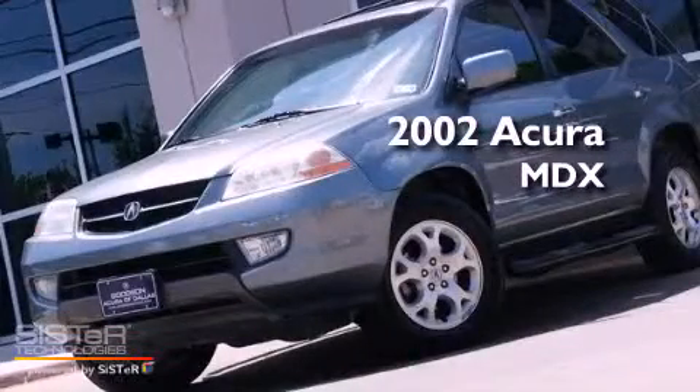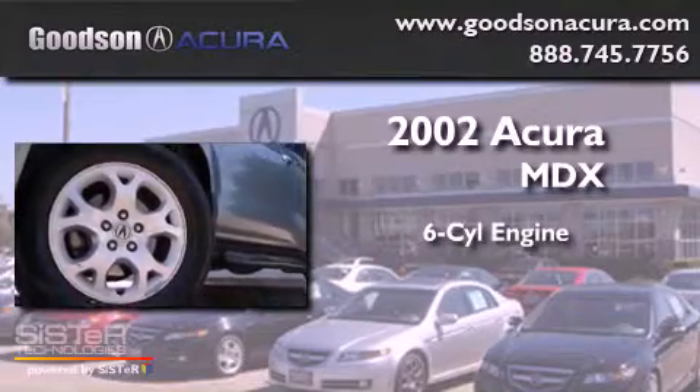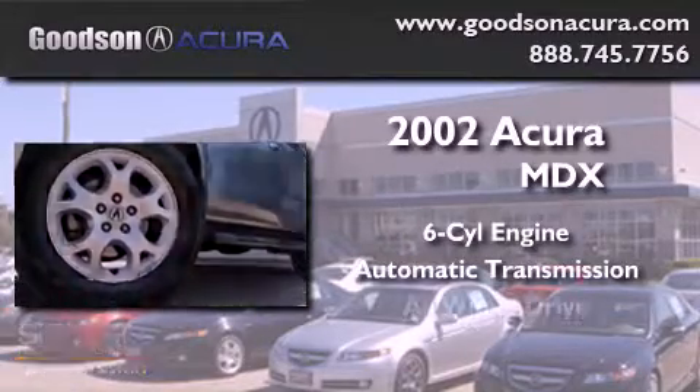This is a 2002 Acura MDX. It has a six-cylinder engine, an automatic transmission, and all-wheel drive.